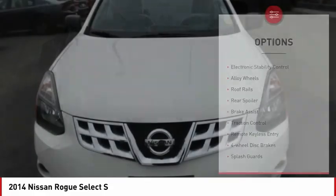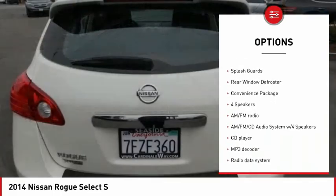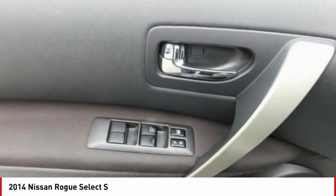Here are some of this vehicle's great options: electronic stability control, alloy wheels, roof rails, rear spoiler, brake assist, traction control, remote keyless entry, four-wheel disc brakes, splash guards, and rear window defroster.